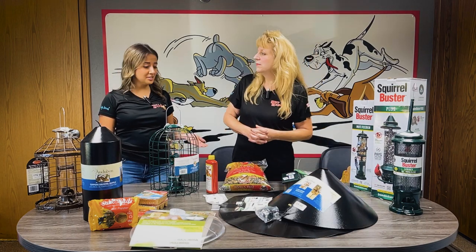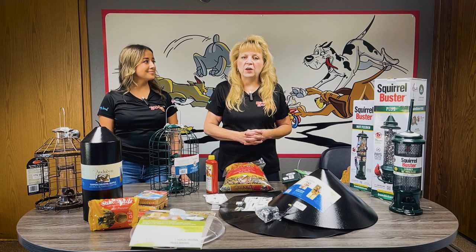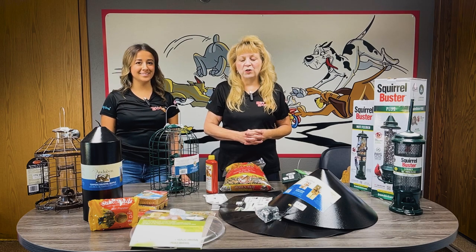Are there any other tips that you have for us today? Sure — if you really want to feed those squirrels but keep them away from your feeder, put the seed far away at the other side of your yard.